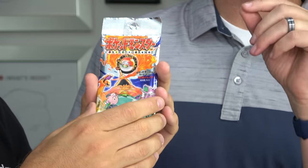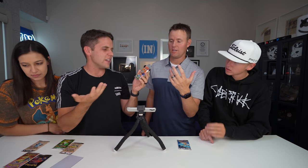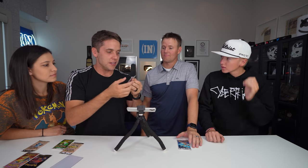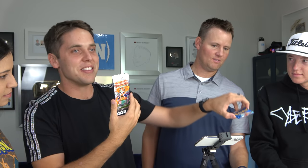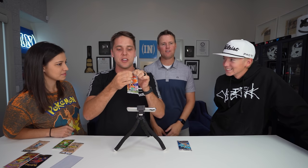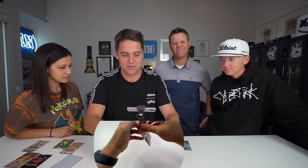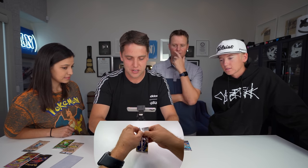So this is from around 1996 — these are a little bit older than the English base set. We're going to be looking for the same cards: Charizard, Blastoise, Venusaur — but they just have Japanese writing on them. What's the highest value if we get the best card in this pack? PSA 10 Charizard is $10,000 to $15,000. Everything's going crazy. Is this one heavy? It is unweighed, but it's from someone I trust.